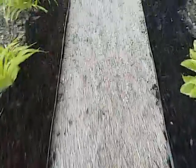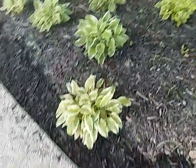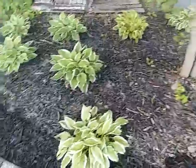But Joyce wanted a walkway, so now she's got a walkway. Some of her hosta lilies over there.